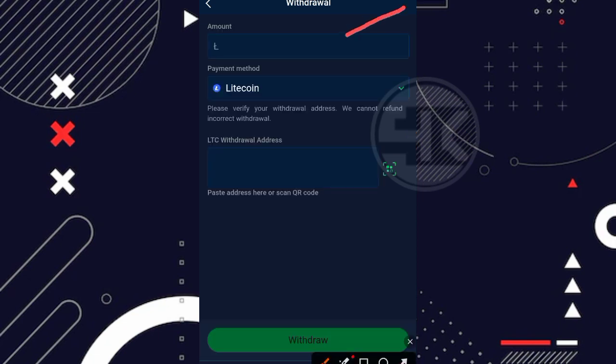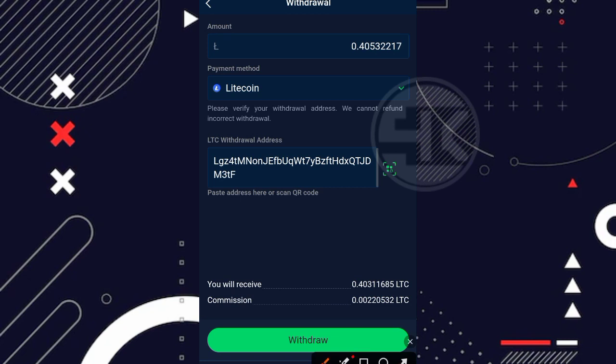Disini kita masukkan balance yang ingin kita tarik. Minimal penarikan LTC adalah 0,36 LTC, dan balance saya ada sekitar 0,4 LTC. Kita tempel alamat LTC — saya menggunakan alamat LTC dari wallet rekeningku.com. Setelah memasukkan balance, tertera keterangan: you will receive 0,4031168 LTC dari total 0,40532217 LTC karena dikenakan biaya potongan penarikan. Bismillahirrahmanirrahim, semoga masih terbukti membayar.